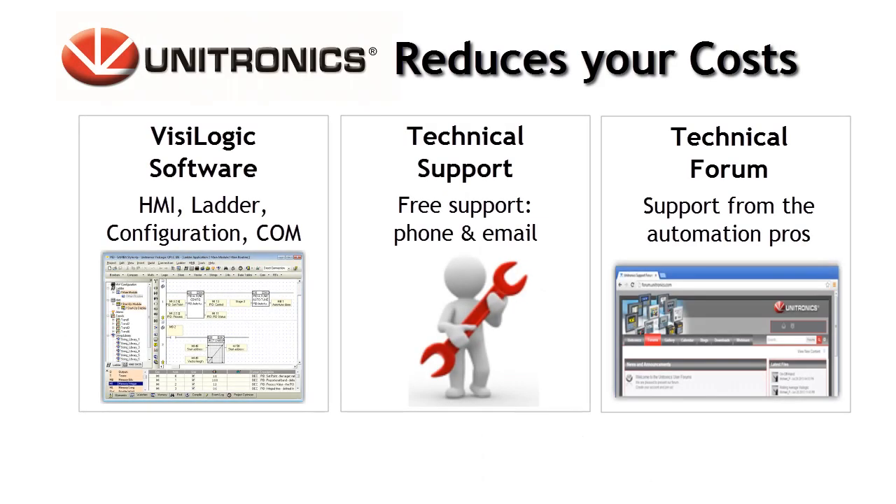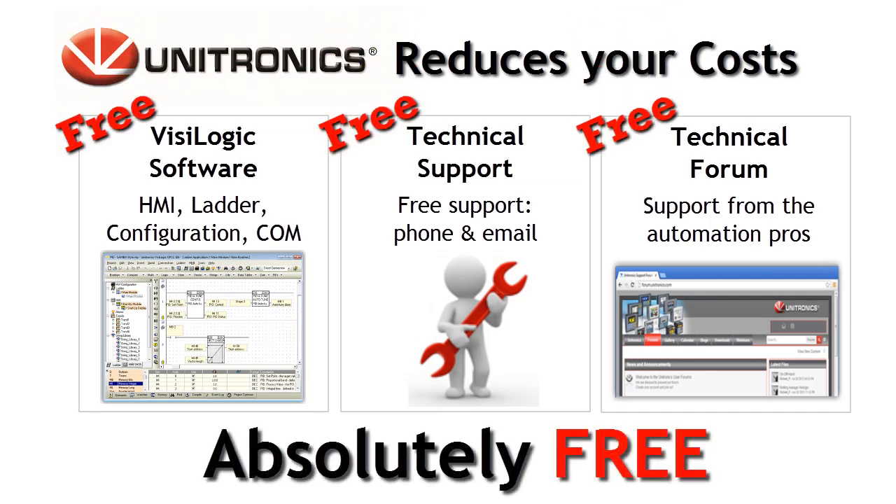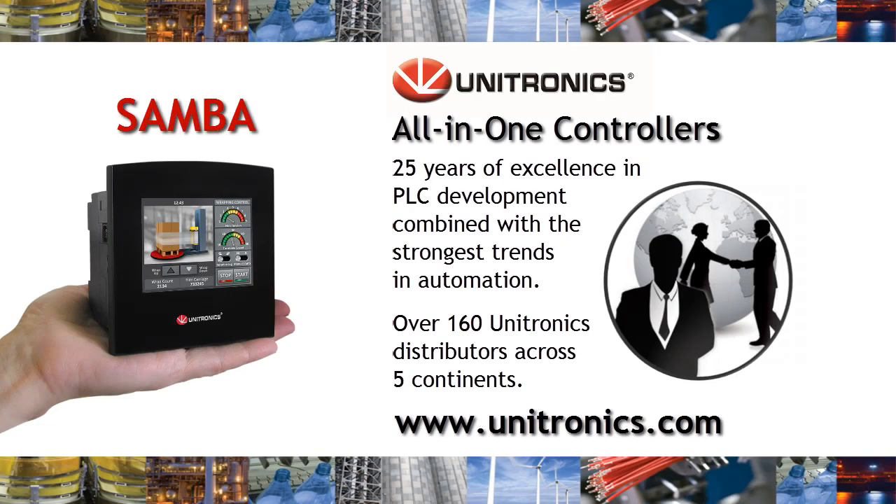Because we at Unitronics value our customers, we offer VisiLogic software, technical support, and our technical forum absolutely free of charge. Samba is the result of over 25 years of excellence in PLC development, combined with the strongest trends in automation today. For more information, please visit www.unitronics.com. Thank you.